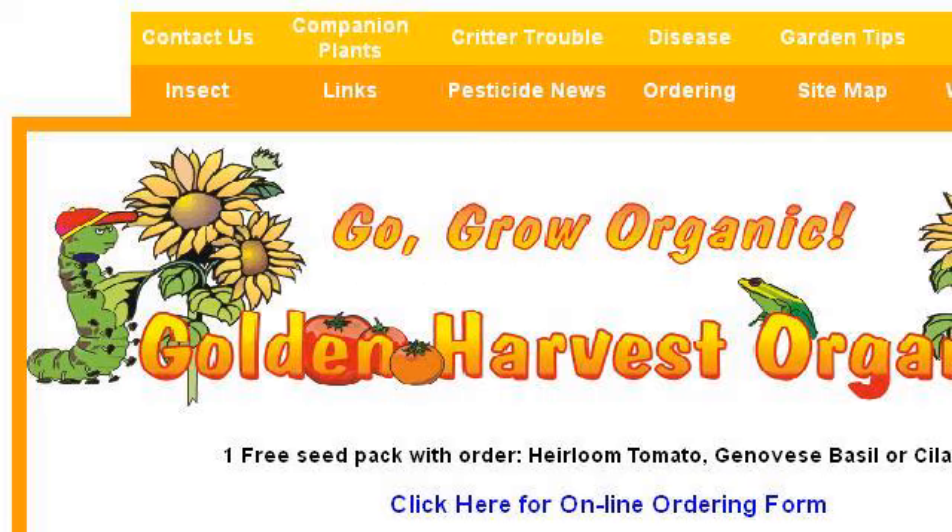If you don't find useful information on the previous sites, see www.ghorganics.com, the webpage 'Insect Treatments' — JSB Golden Harvest Organics LLC. This is the link.